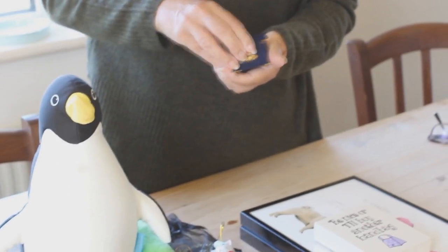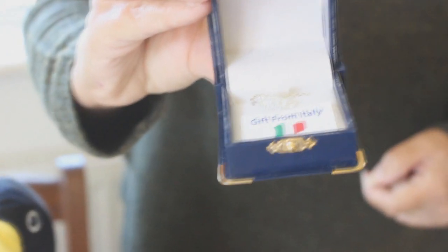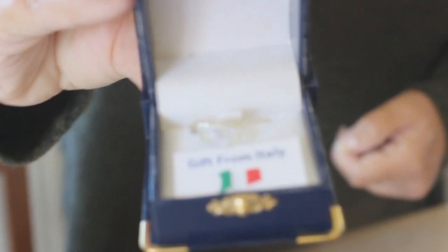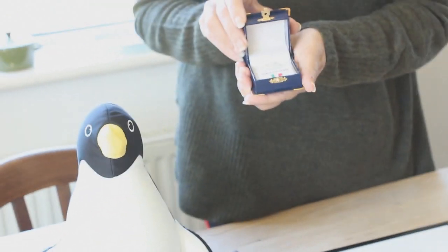This was a present which Miles bought back from Italy once — you can see he must have spent a load of money on this. I don't think this was tremendously expensive. I think it's a necklace which she never wore — I wonder why.